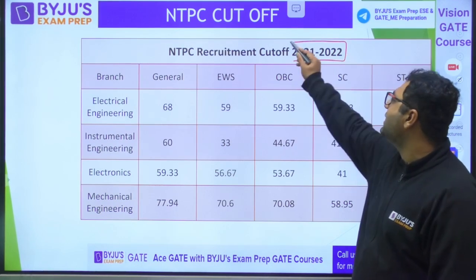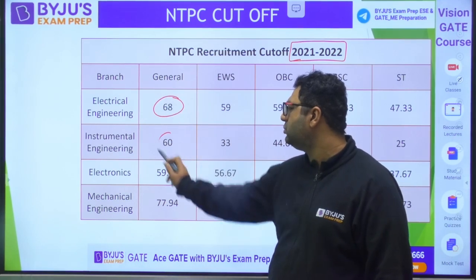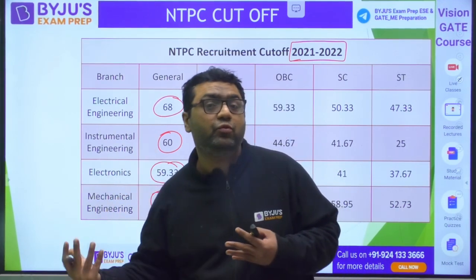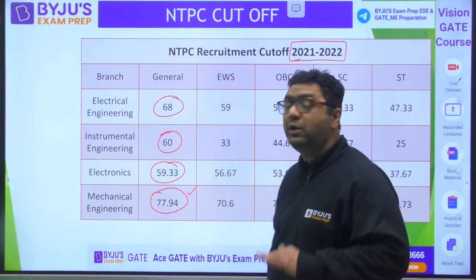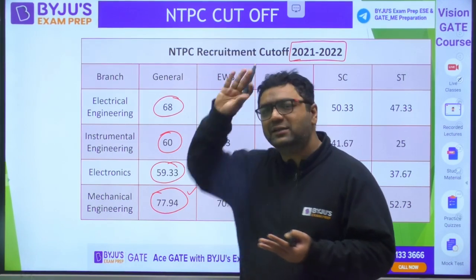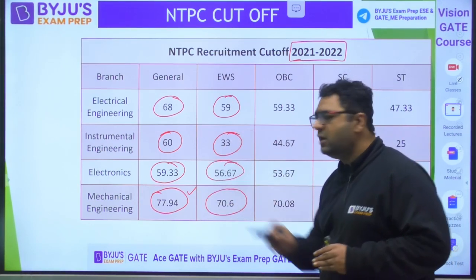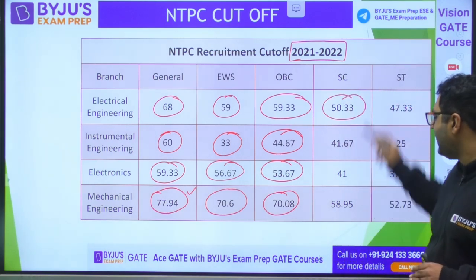For the 2021 GATE cycle, data is available in terms of marks rather than rank. In the General category: Electrical 68 marks, Instrumentation 60, Electronics 59.33, Mechanical 77.94. Marks can be misleading year to year because paper difficulty varies. For EWS: Instrumentation 33, Electronics 56.67, Mechanical 70.6. For OBC: 59.33, 44.67, 53.67, 70.08 for the respective disciplines, and SC/ST data is similarly available.